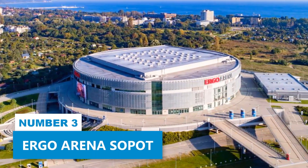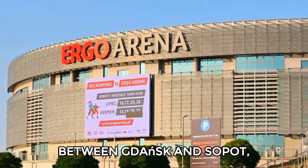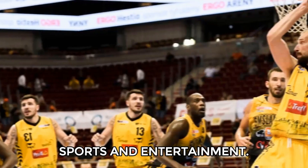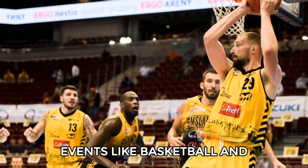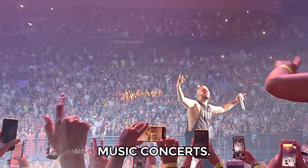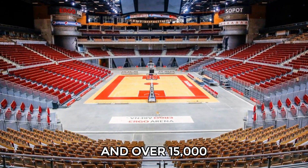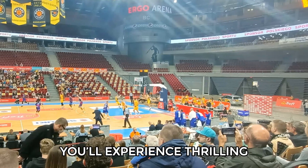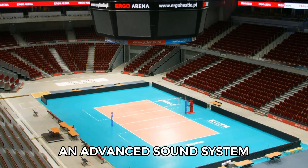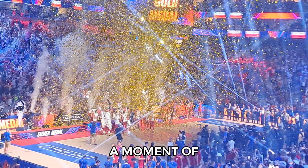Number 3: Ergo Arena Sopot. Located at the boundary between Gdansk and Sopot, Ergo Arena Sopot is an ideal place if you enjoy sports and entertainment. This venue hosts exciting events like basketball and volleyball games, along with international music concerts. With a seating capacity of 11,500 for sports and over 15,000 for shows, you'll experience thrilling performances in a modern space. The arena also features an advanced sound system and big-screen TVs, ensuring you won't miss a moment of the action.